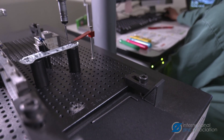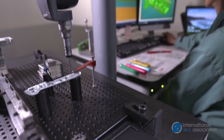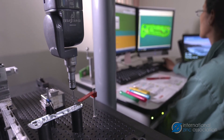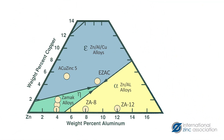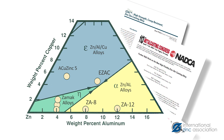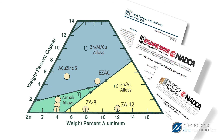When it comes to alloy technology, zinc alloys have the highest strength, conductivity, and elongation of all the die casting alloys, and can be cast with the highest precision. Recent innovations in zinc alloy technology have produced even stronger alloys, with yield strengths and creep performances that far exceed typical zinc die casting alloys.